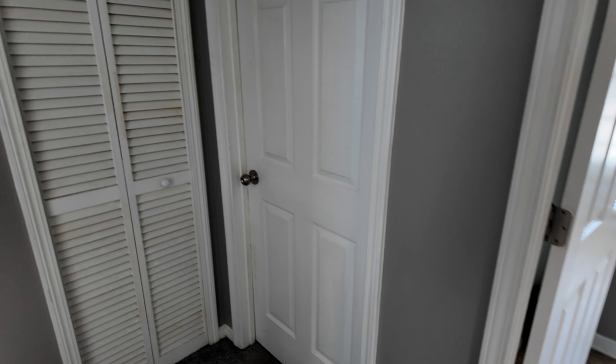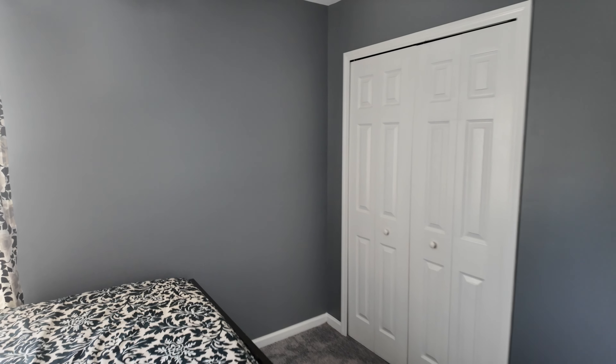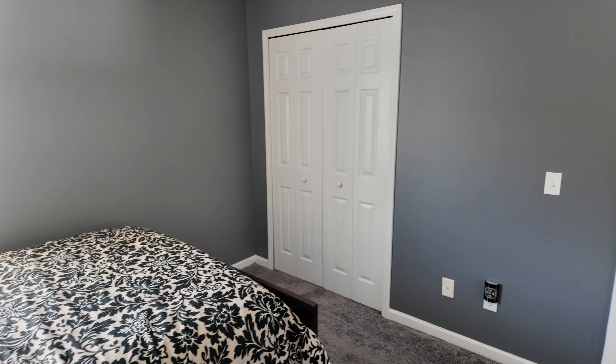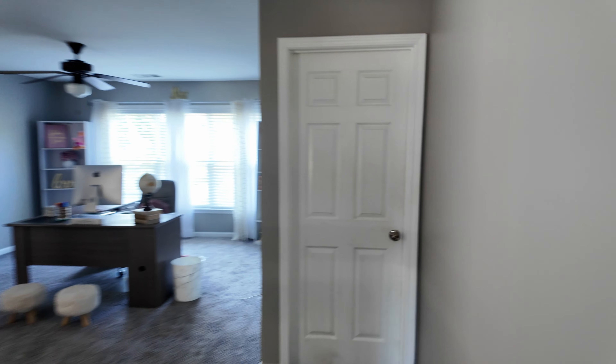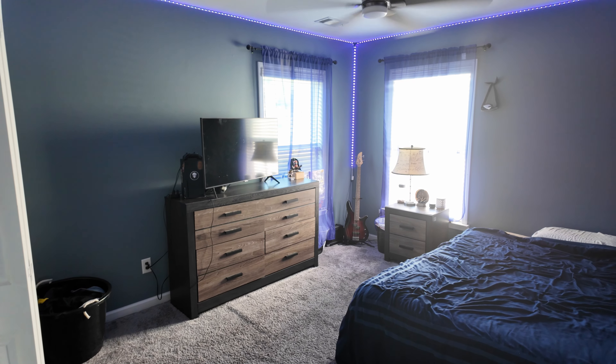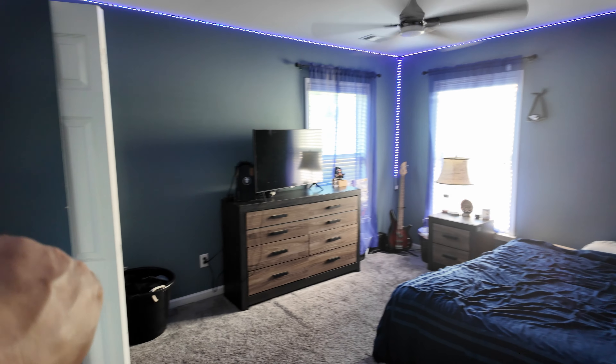Got a bedroom there. And you have another bedroom over here as well. They're good-sized rooms. This one happens to have a reach-in closet. We have another bedroom over here — it also has a reach-in closet right around the corner.